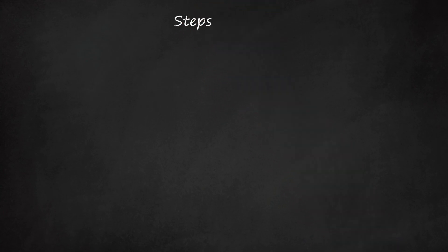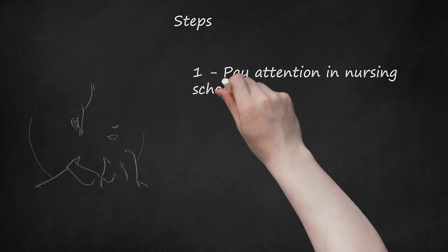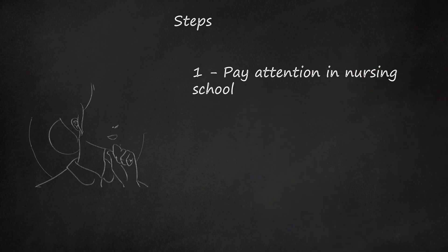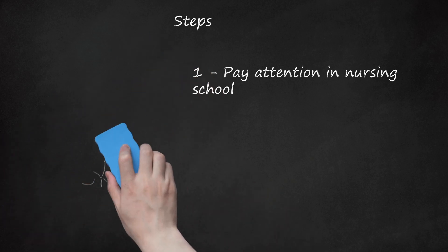Step 1: Pay attention in nursing school. This may seem oversimplified, but the better you do academically, the less stressed you'll be when the actual test comes around. If you learn the material in the first place, you won't be trying to play catch-up in your senior year and beyond.